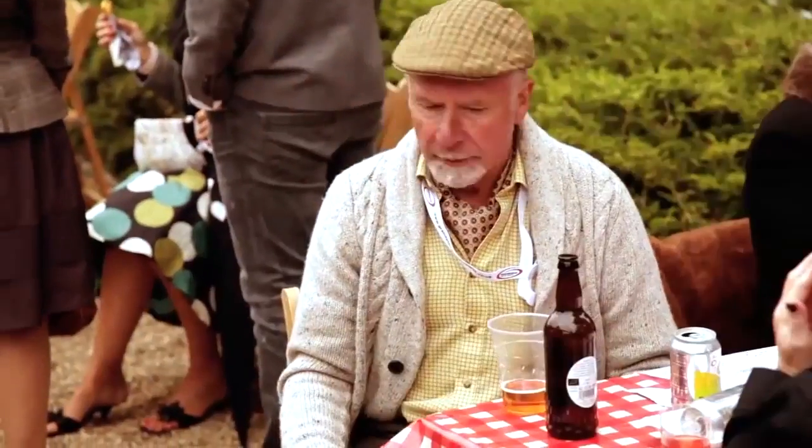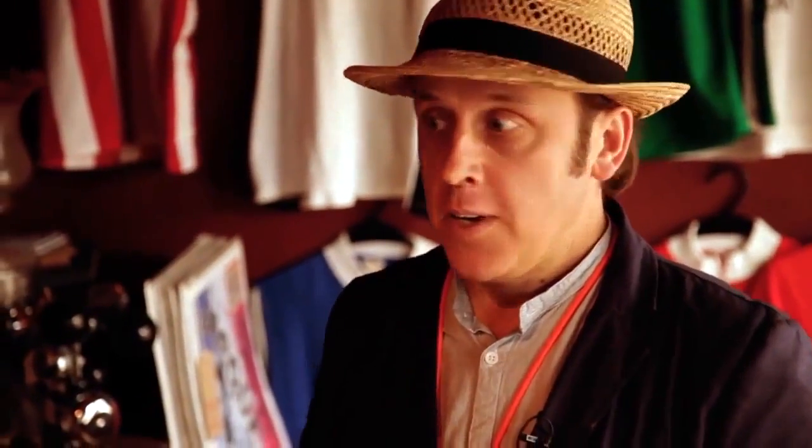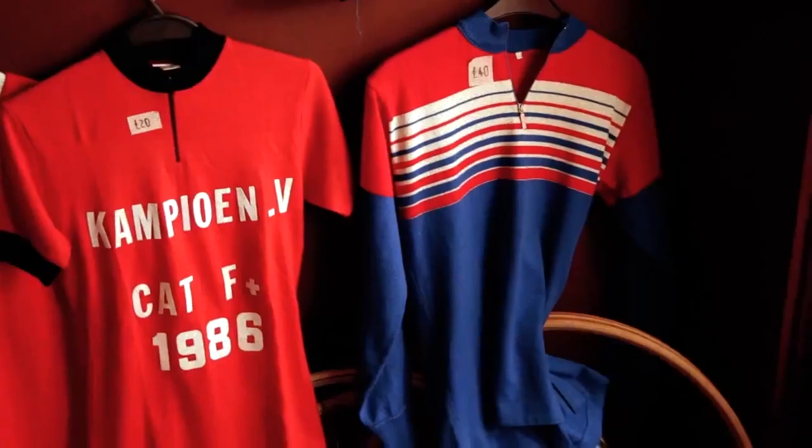In 1903 they would have worn leather shoes, woolen shorts, woolen jerseys, and that didn't really change until the 1960s and 70s when modern materials started to come in. This is a range of original jerseys, mainly from Belgium, but they're all worn by various clubs and teams. They would have all been decorated in their team riders' livery.